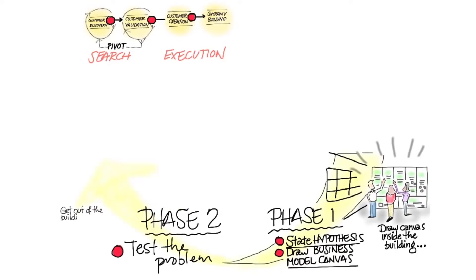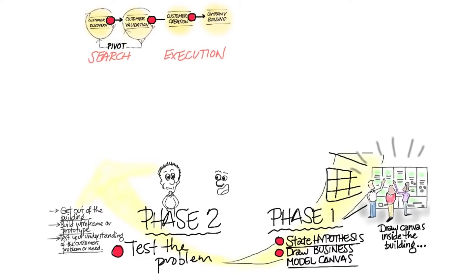The next step is you get out of the building. You're going to test the problem — your understanding of the customer's problem or need — and you're going to figure out how to build the prototype.